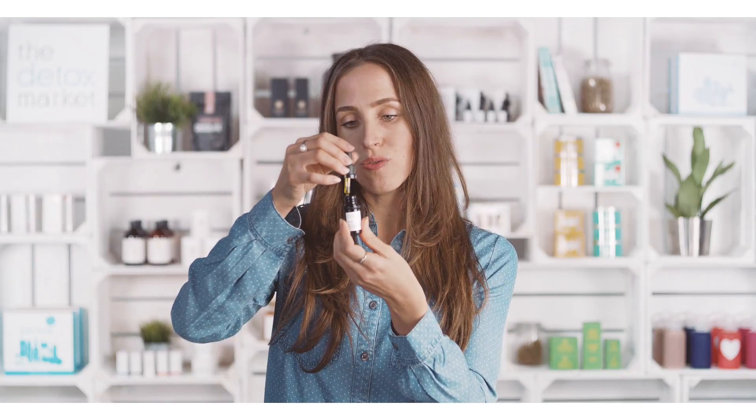It contains vitamins A, C, and E. You can see with the color here — it's a beautiful green. A drop or two into your favorite skin cream is definitely the easiest way to use the product to really enhance it and to add in a little bit of organic luxury.